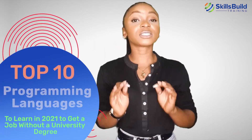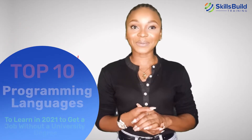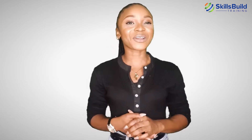Hi everyone. In this video you're going to discover the top 10 programming languages to learn in 2021 to get a job without a university degree. My name is Amanda and this channel is all about showing you how to become a highly paid IT pro fast. Let's get started.